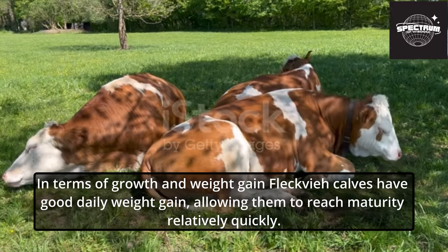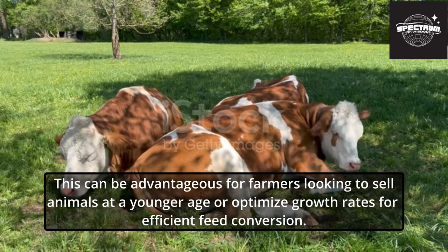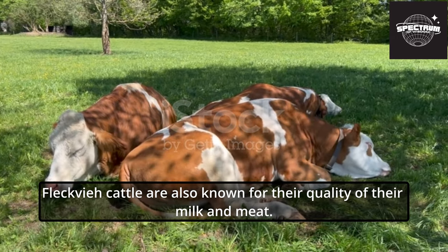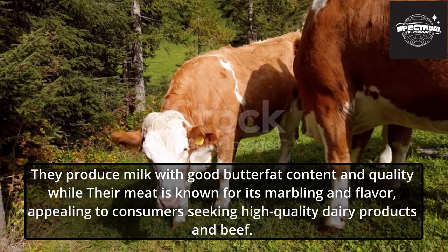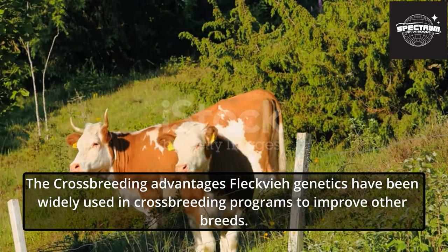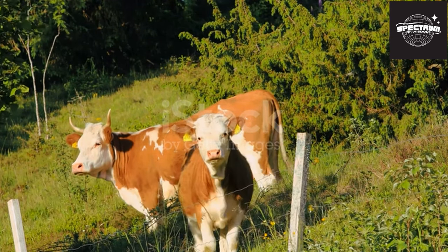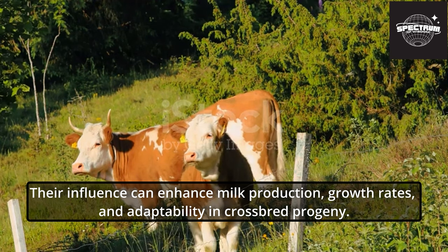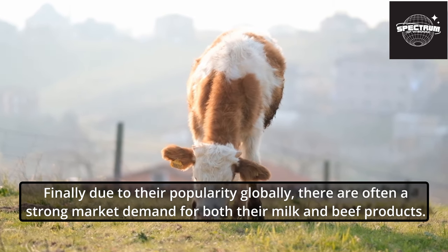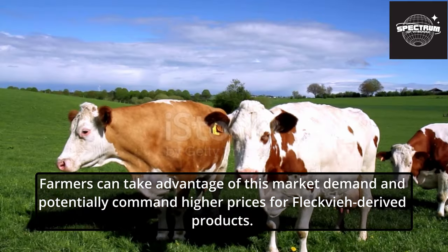In terms of growth and weight gain, Fleckvi calves have good daily weight gain, allowing them to reach maturity relatively quickly. This can be advantageous for farmers looking to sell animals at a younger age or optimize growth rates for efficient feed conversion. Fleckvi cattle are also known for the quality of their milk and meat — milk with good butterfat content and meat known for its marbling and flavor. The crossbreeding advantages of Fleckvi genetics have been widely used in crossbreeding programs to improve other breeds, enhancing milk production, growth rates, and adaptability in crossbreed progeny. Due to their popularity globally, there is often a strong market demand for both Fleckvi milk and beef products.